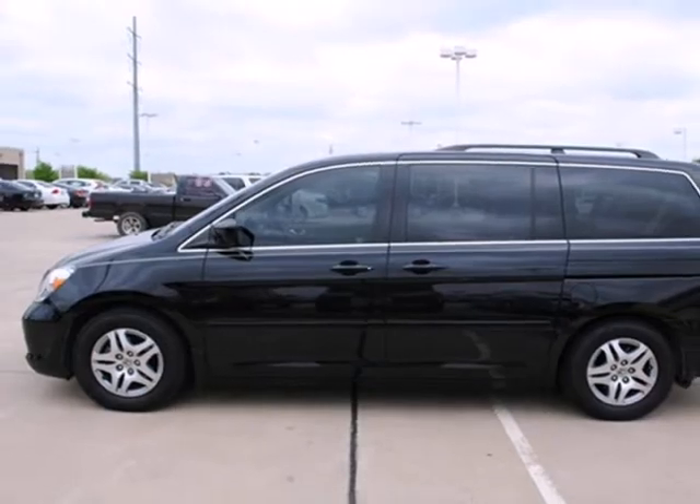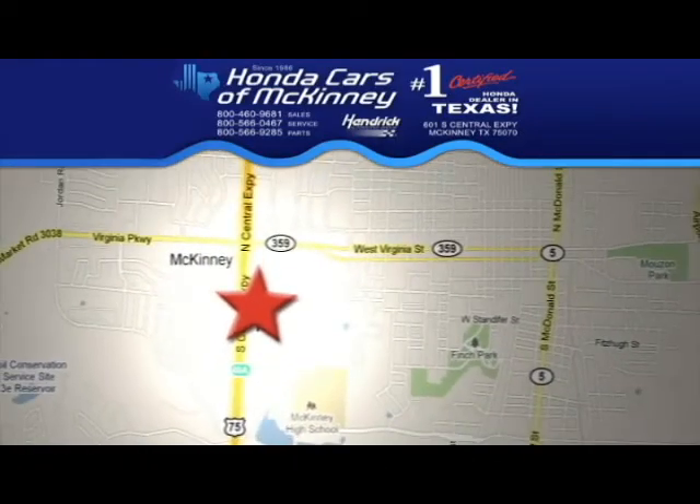Take it for a test drive today. Stop in today. We're conveniently located on Highway 75, northbound exit 40A in McKinney.